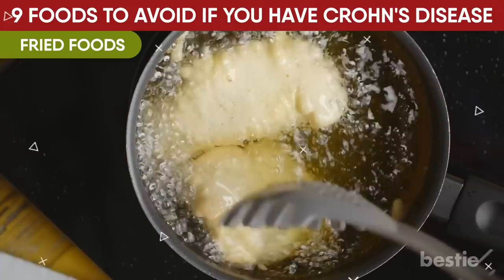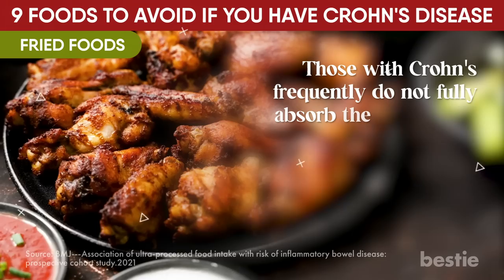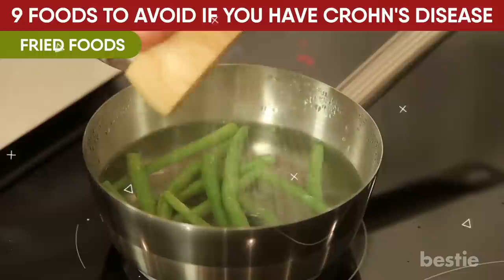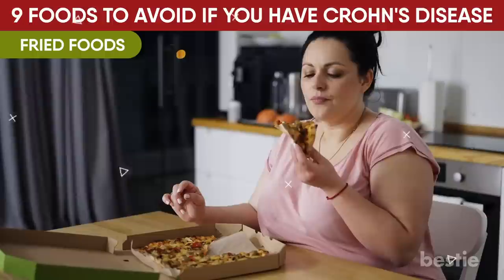Fried foods, though tempting, should be avoided. While fried food is best for everyone to avoid, Crohn's patients may experience specific difficulties due to its greasiness. Those with Crohn's frequently do not fully absorb the fat in foods like fried chicken, french fries, thick sauces, and creams in the small intestine, resulting in symptoms like cramps or loose stools. Instead of fried or oily foods, opt for baked, broiled, or steamed options, and consumption of fat should be restricted. If you have fatty stools, you should be especially mindful and cautious about the fried foods you consume.